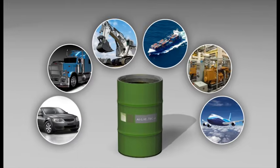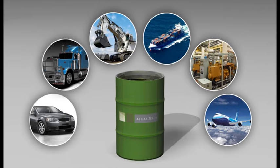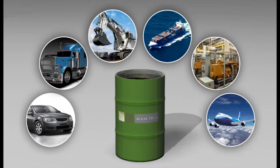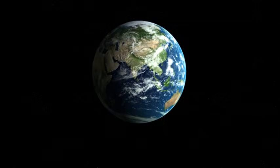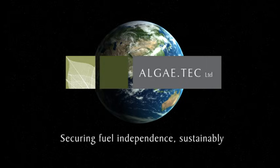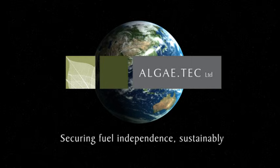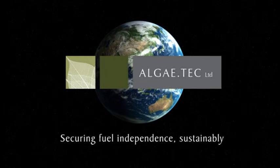Algie Tech is in the business of delivering algae growth systems that offer cost-competitive, secure, high-quality fuels for transport and power. Algie Tech, securing fuel independence sustainably. Algie Tech intends to secure its profits through strategic joint alliances or self-funded project developments globally.